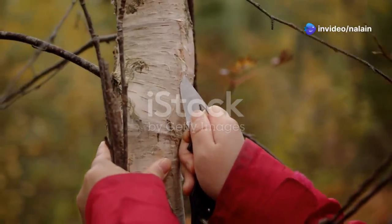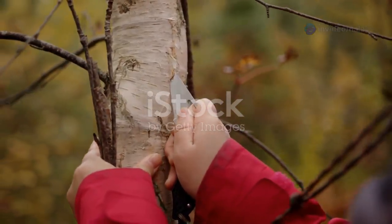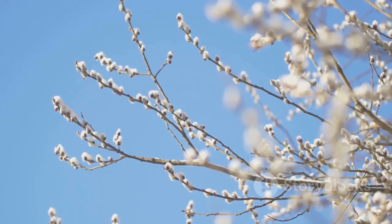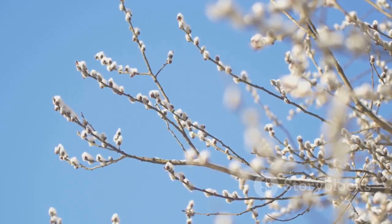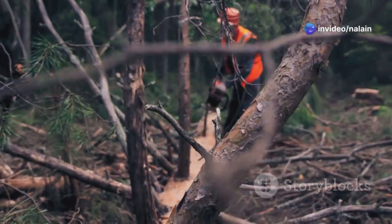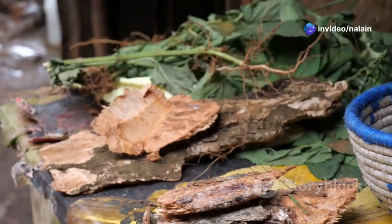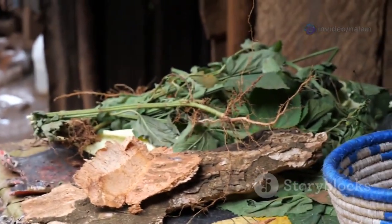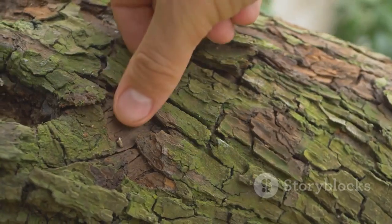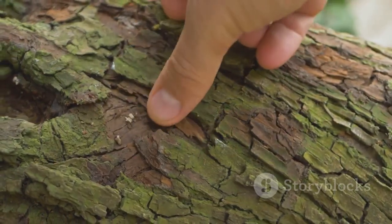Harvesting willow bark is a delicate process that requires skill and knowledge. The bark is typically collected from young branches during the spring or early summer when the sap is flowing. It's important to harvest the bark sustainably to ensure the health of the willow tree. Once collected, the bark is dried and processed for various medicinal uses.